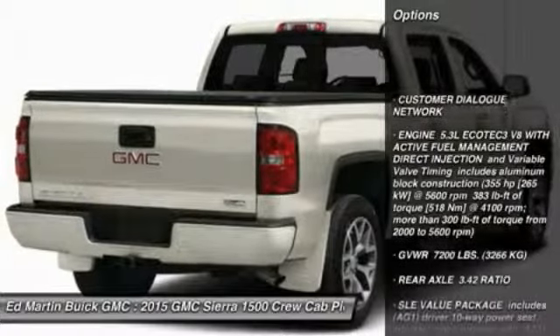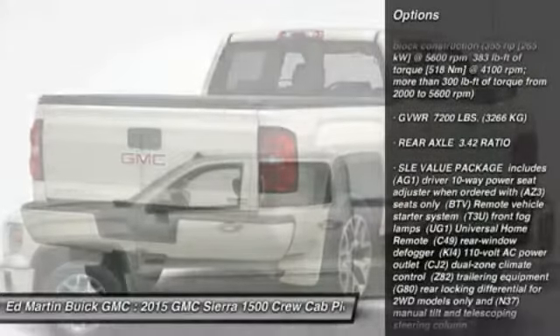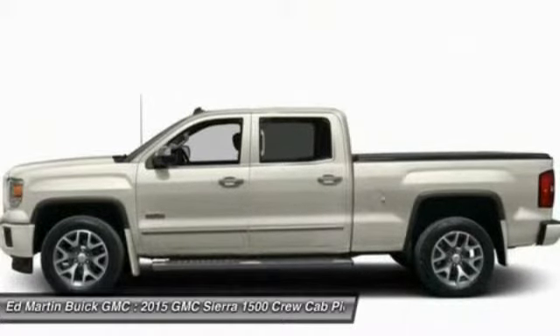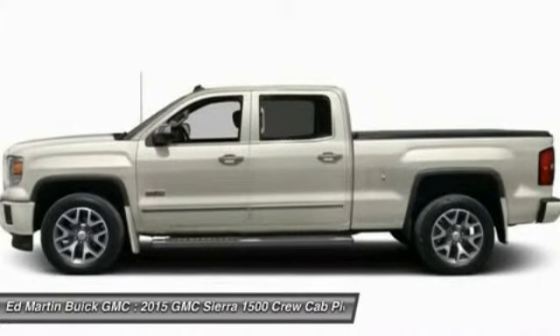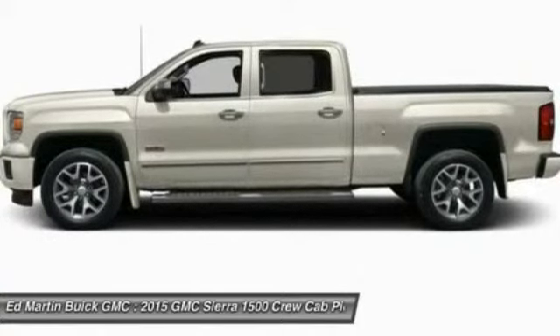Traction control, stability control, anti-lock braking system, steering wheel audio controls, air conditioning, power steering, adjustable steering wheel, driver airbag, floor mats, four-wheel drive. Drive away with a great deal on this vehicle.